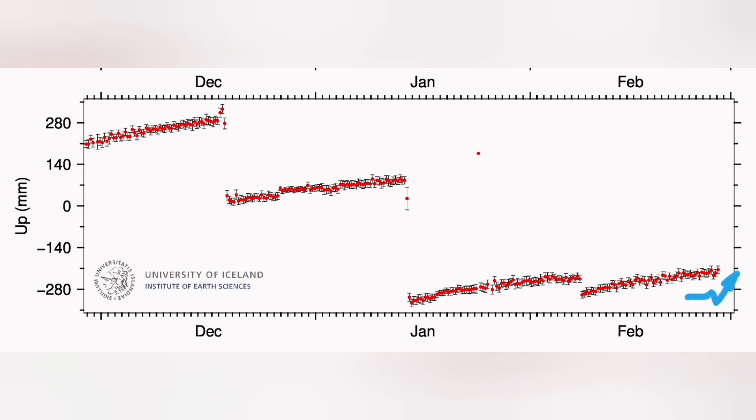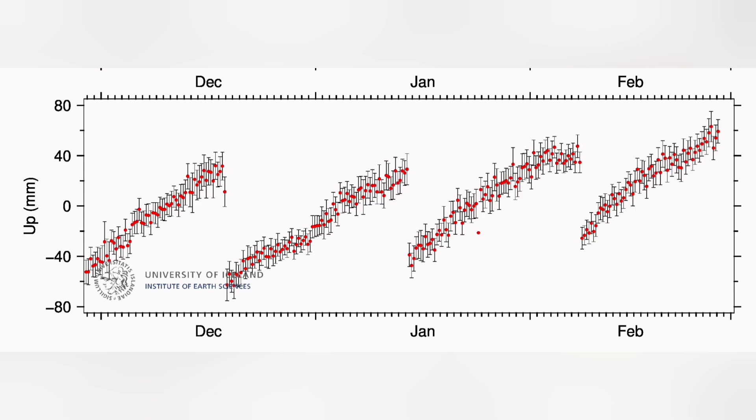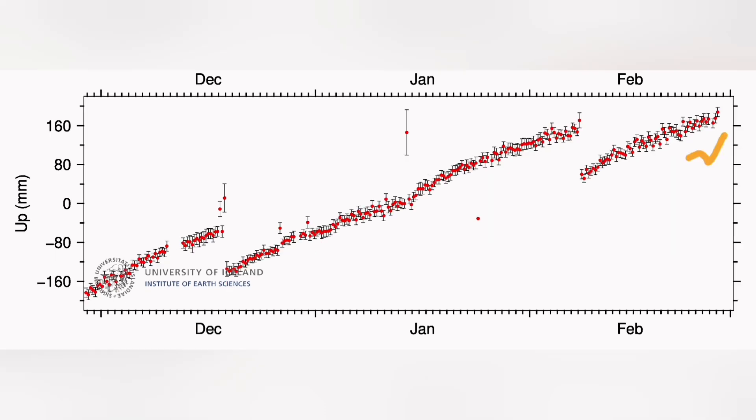Every location around that system yesterday, we had a drop down and then rise again, up to 2 centimeters — 20 millimeters — we had a drop down. I will show the station; three stations at least I will show you here. Most of them show this drop down.